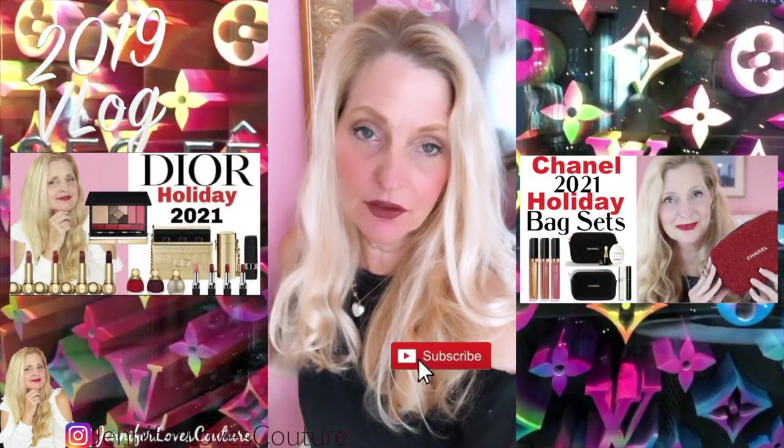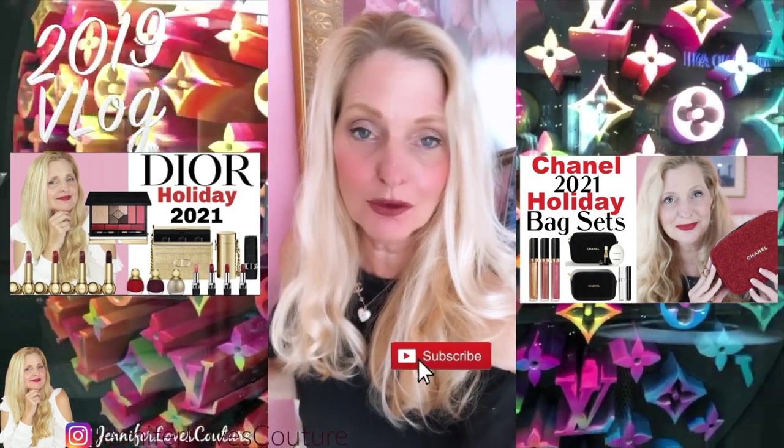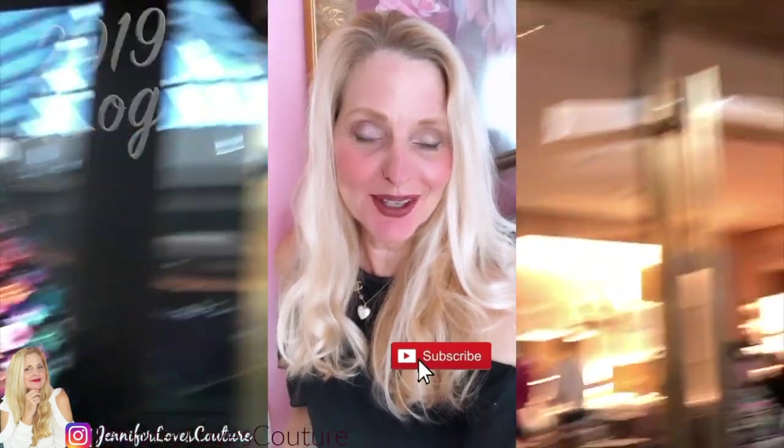Thanks for tuning in to another one of my holiday gift ideas. The playlist will again be linked in the description bar, and everything I've talked about will also be down there in case you want to check any of them out. Don't forget to subscribe before you leave, follow me on Instagram, and I'll talk to you next time. Bye!